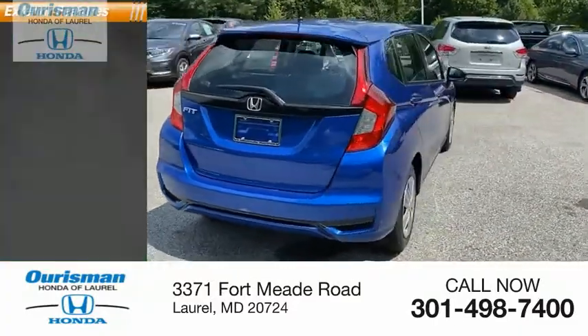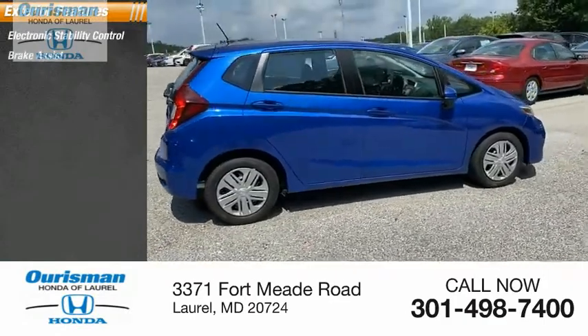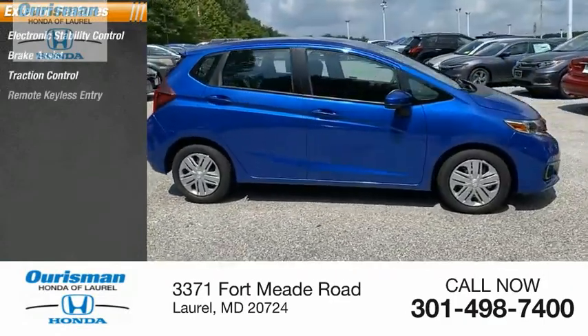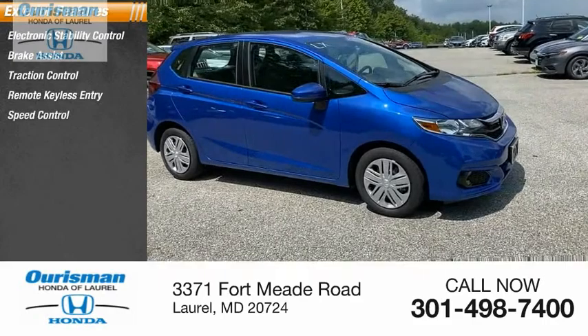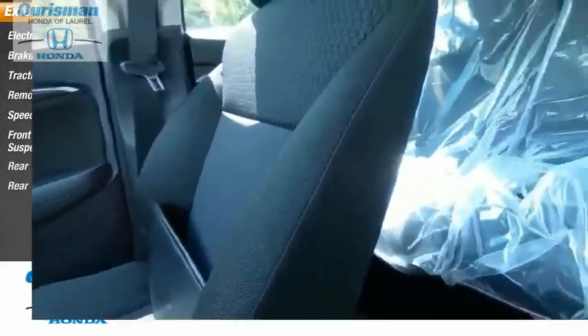Here are some of this vehicle's great options: electronic stability control, brake assist, traction control, remote keyless entry, speed control, front wheel independent suspension, rear window defroster, rear window wiper.